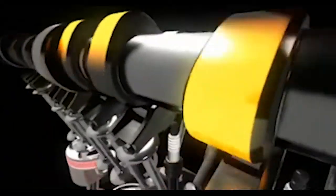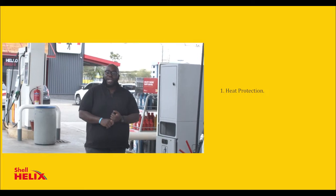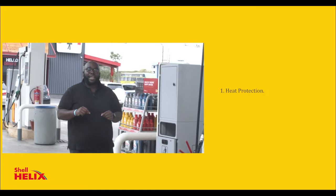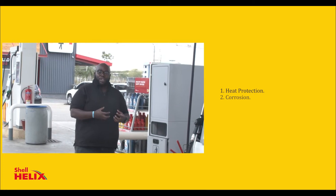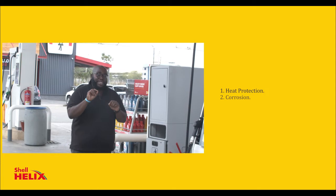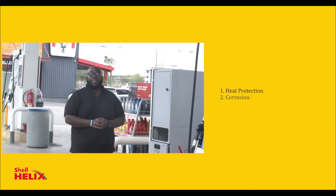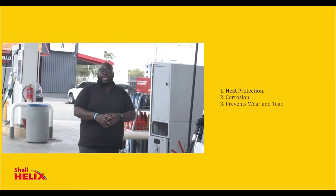So remember: number one, heat protection — Flexi Molecule Technology prevents heat deposits from forming sludge within the galleries. Number two, corrosion — because of the sulfur, sulfides, and chemicals within the oil, Flexi Molecule Technology prevents sludge from forming in the galleries, allowing oil to move freely within the engine. And number three, the added protection and coating during friction between the engine's pistons prevents wear and tear. That is your pro tip, courtesy of Shell Flexi Molecule Technology.